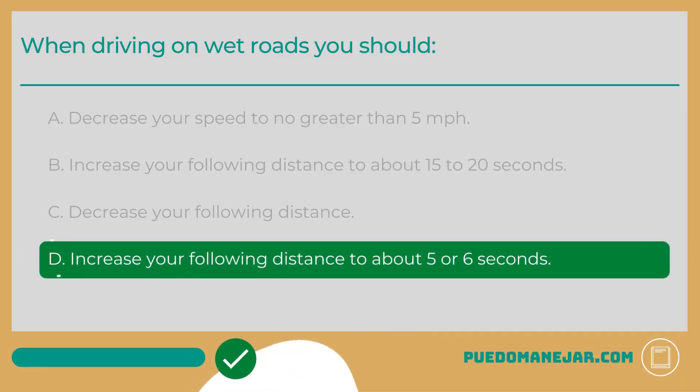When driving on wet roads, you should D: Increase your following distance to about 5 or 6 seconds. Whenever you drive on wet surfaces, it is a good idea to increase your following distance. A general rule of thumb is to increase your following distance to about 5 or 6 seconds when it is raining or when the road is wet. More space between your vehicle and the car in front of you will give you more time to react and more time to stop effectively, if necessary.